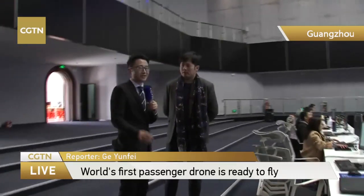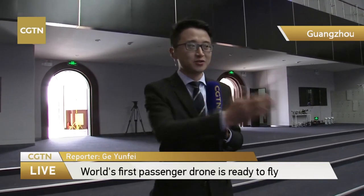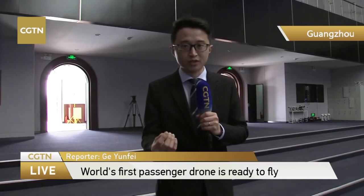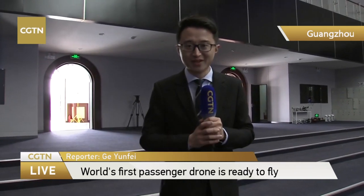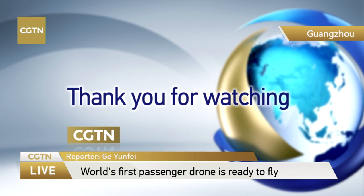Today we pretty much witnessed the future of transportation. And thanks to people like Derek and the technical team, we are one step closer to the future of transportation. Goodbye for now. See you next time. Bye.